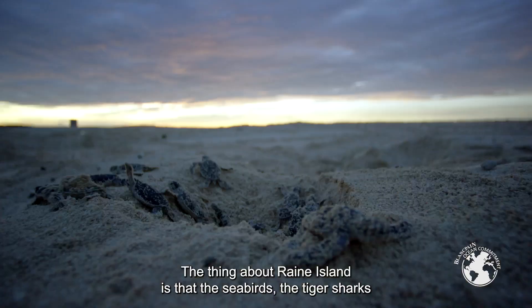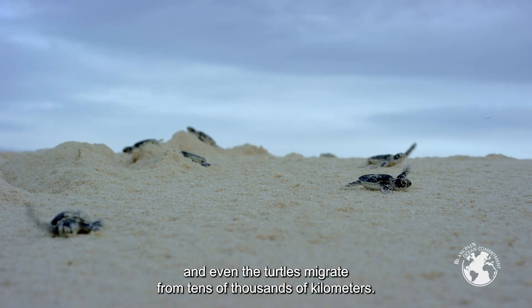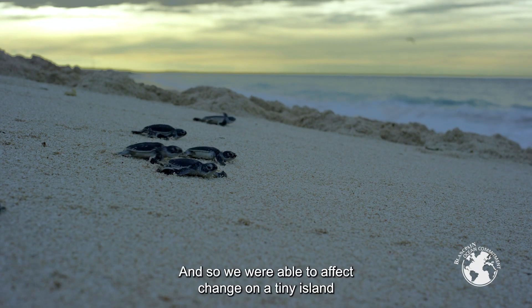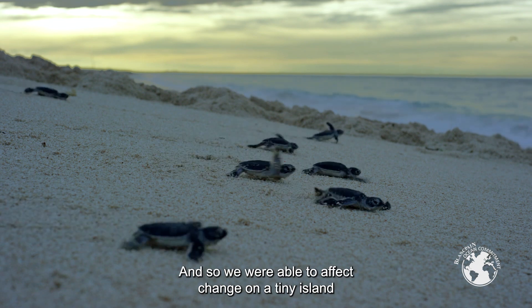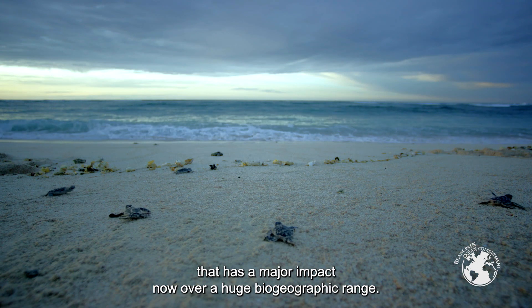The thing about Raine Island is that the seabirds, the tiger sharks, and even the turtles migrate from tens of thousands of kilometers away. So we were able to effect change on a tiny island that has a major impact now over a huge biogeographic range.